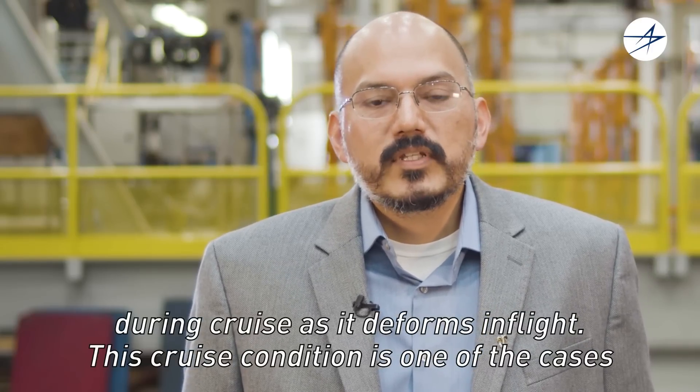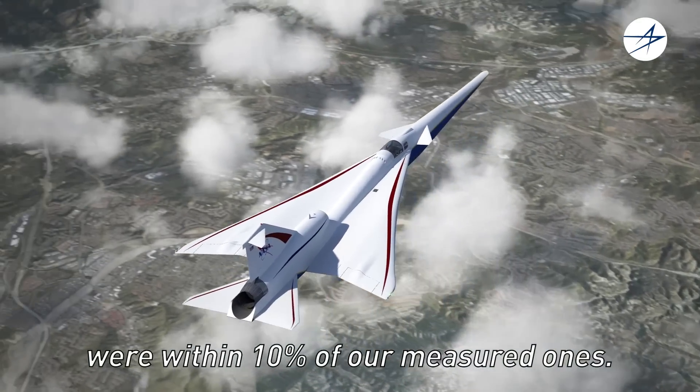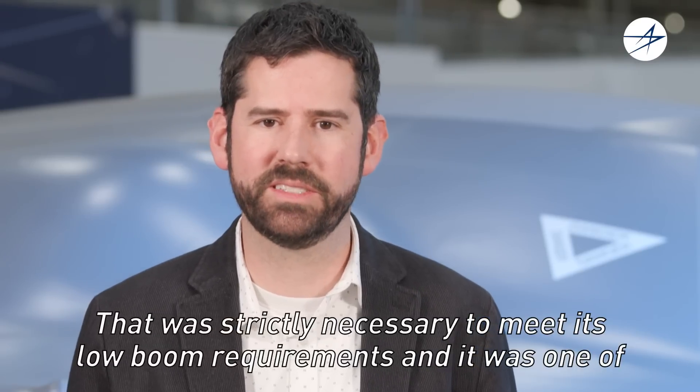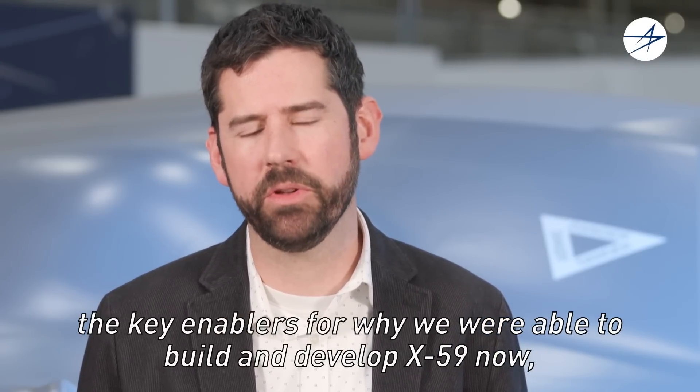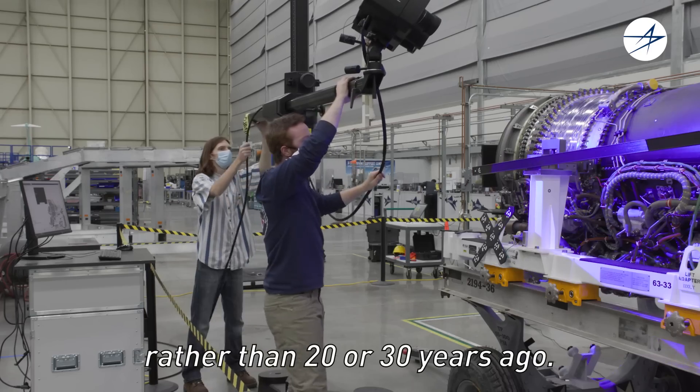This cruise condition was one of the cases we recently tested. We were able to show that our predicted deflections were within 10% of our measured points. That was strictly necessary to meet its low boom requirements, and it was one of the key enablers for why we were able to build and develop the X-59 now rather than 20 or 30 years ago.